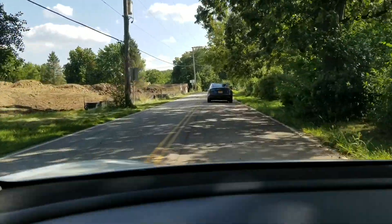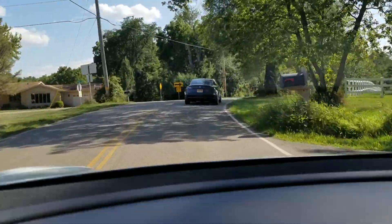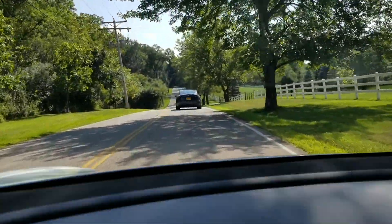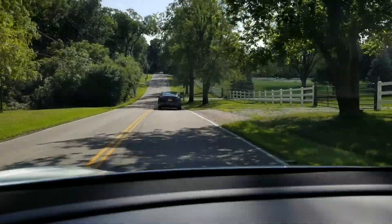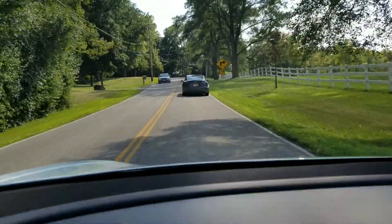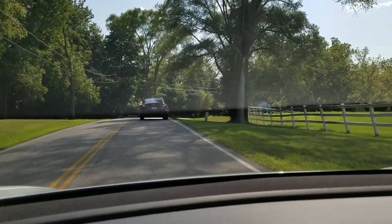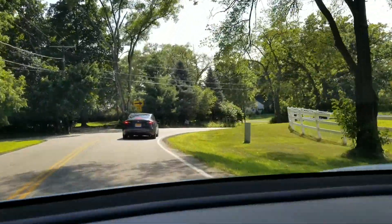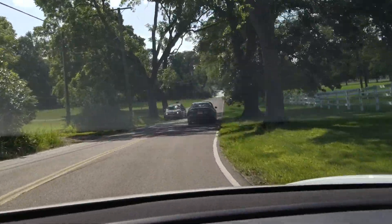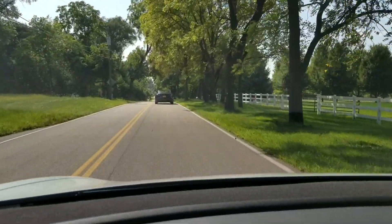Wow, what are the odds — I pull out of the driveway and I end up directly behind a Model 3. There are very few Model 3s around my area and I happen to be behind one as I'm driving. Pretty cool — see if I can get a little bit of a side view as he goes around this corner. Yeah, he's got the 19-inch sport wheels on it. Very cool — if he stops somewhere I'll say hey to him. Thought you guys would get a kick out of that.